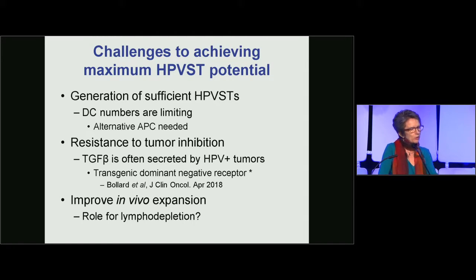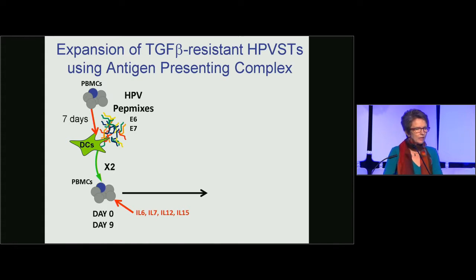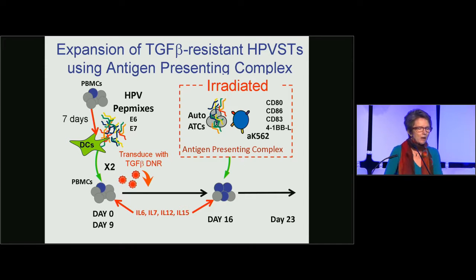The third problem is in vivo expansion after infusion, and we wondered about the role for lymphodepletion. To expand the HPV-specific T cells, we took them after two dendritic cell stimulations, re-stimulated them, then transduced them with the dominant negative TGF-beta receptor and provided a third stimulation with an antigen-presenting complex — autologous activated T cells pulsed with peptides, which upregulate co-stimulatory molecules and HLA class 1 and class 2 molecules.